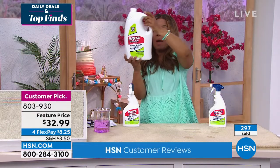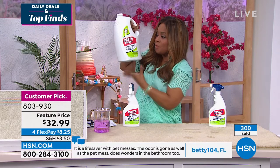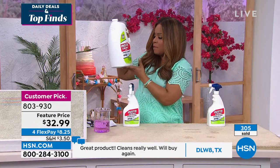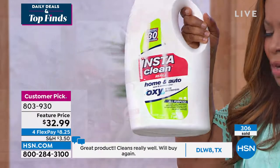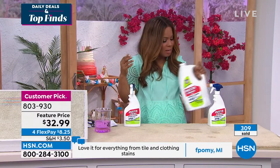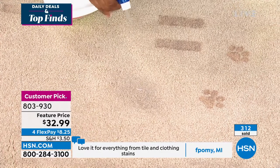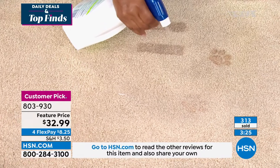Look at the size of this — 128 ounces. This is going to be your refill, and you also get the bottle to put it in. It doesn't smell caustic — it doesn't smell like most traditional cleaning products. Without scrubbing, without a brush, in 45 seconds look at what happens with these pet paw and puppy paw stains.